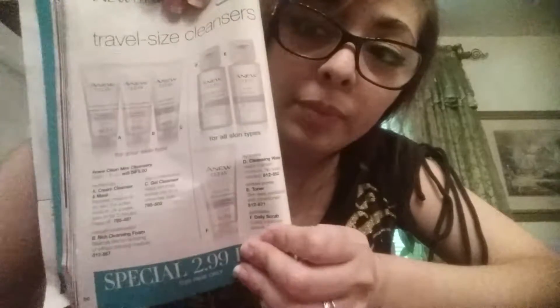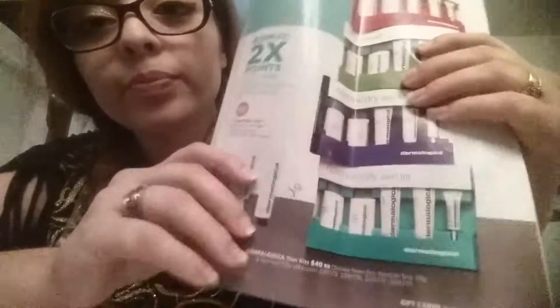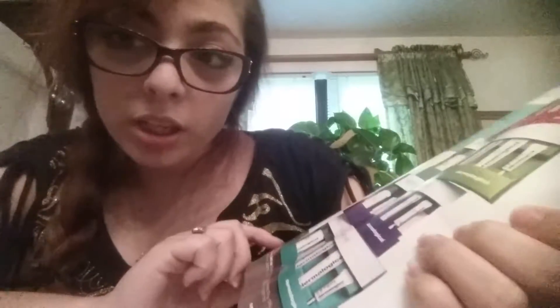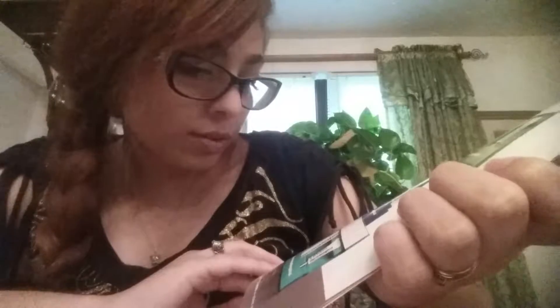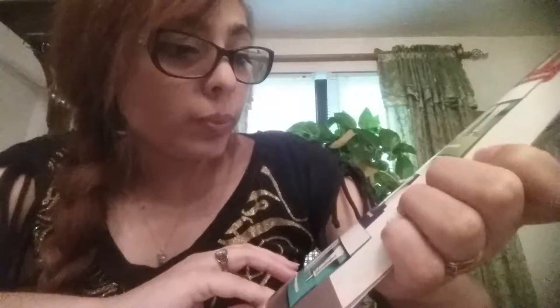Now for travel-size skincare on page 86. Right now there's a deal for $2.99, but without that deal they're only $5. When we look at the Ulta book, the Dermalogica kit is $40, which works out to $8 per product. With Avon you're only paying $5 per product.